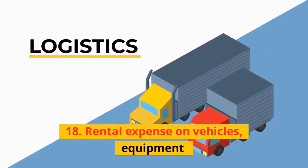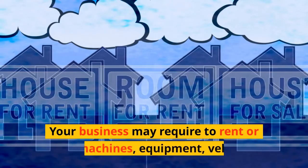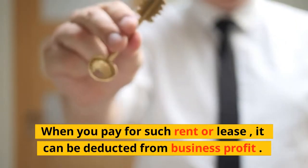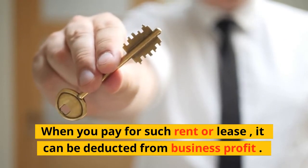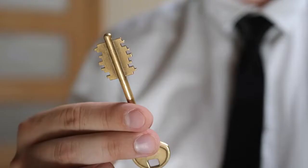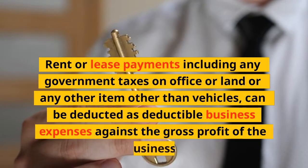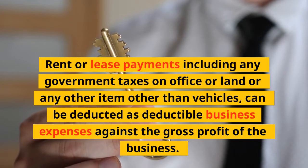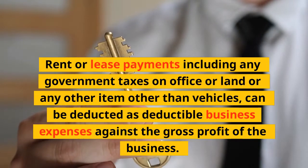18. Rental Expense on Vehicles and Equipment: Your business may require renting or leasing machines, equipment, or vehicles. When you pay for such rent or lease, it can be deducted from business profit. 19. Rent or Lease of Other Business Property: Rent or lease payments including any government taxes on office, land, or any other item other than vehicles can be deducted as deductible business expenses against gross profit.